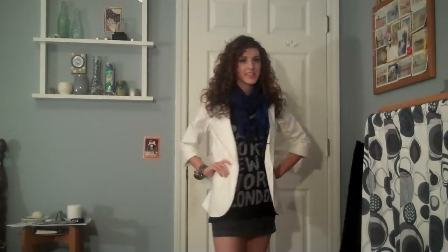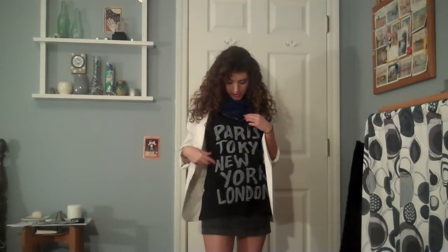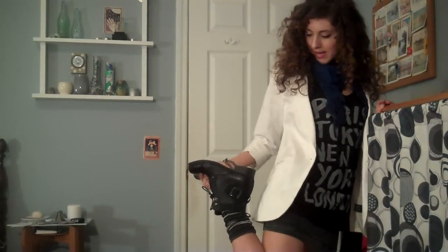Here's my first more casual outfit with the boyfriend blazer. I'm just wearing it over this tank top from Target — it just says Paris, Tokyo, New York, London on it. This blue scarf from Aldo, this mini skirt from Forever 21, some socks from TJ Maxx, and combat booties from Spring. I think the overall look of this is kind of edgy. It's really good for running errands or going shopping, because it's easy to throw on and it's comfortable.